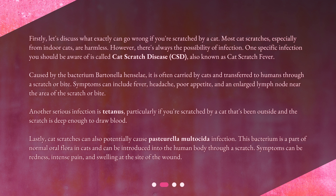Cat scratch disease is caused by the bacterium Bartonella henselae. It is often carried by cats and transferred to humans through a scratch or bite. Symptoms can include fever, headache, poor appetite, and an enlarged lymph node near the area of the scratch or bite. Another serious infection is tetanus, particularly if you're scratched by a cat that's been outside and the scratch is deep enough to draw blood.